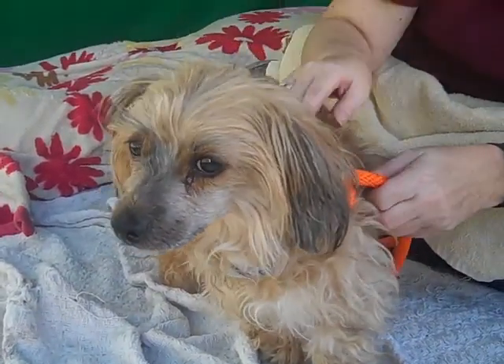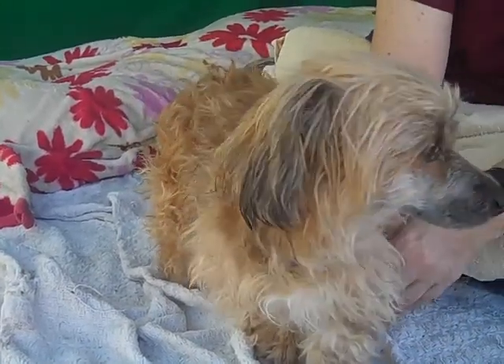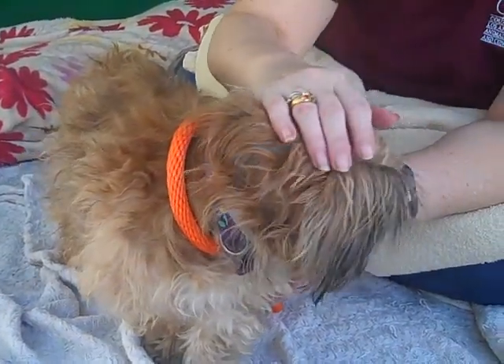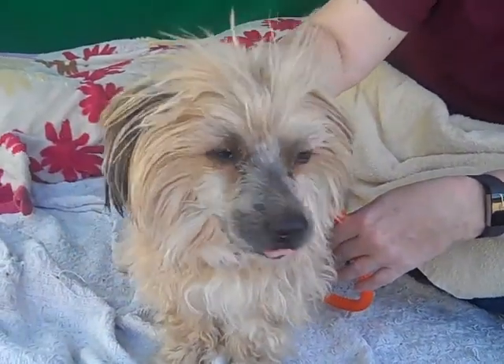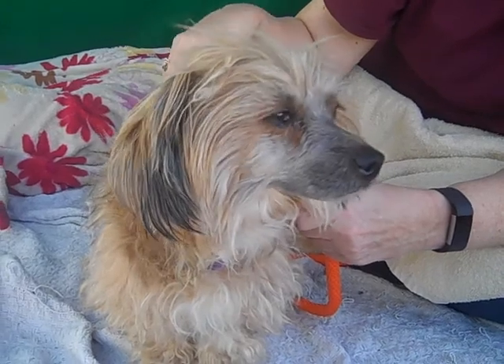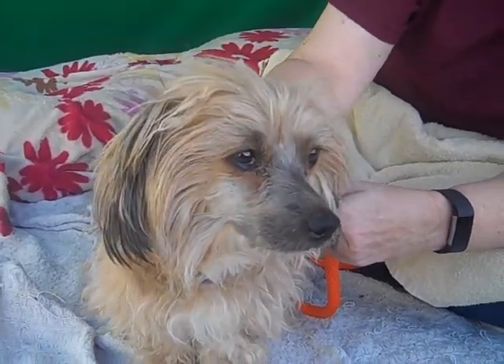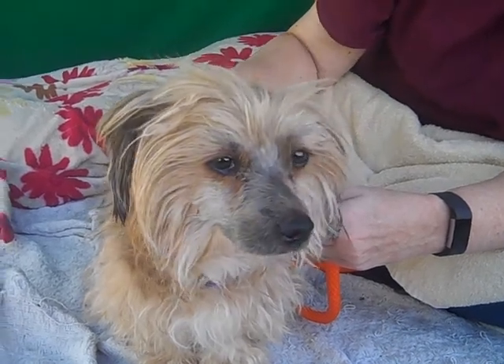She's about nine years old, so this girl's a little bit of a senior. She was an owner's surrender on January 10th. Being an older gal and being brought into a shelter, she's very confused as to why she's been here for a couple of weeks. At first she was a little bit like, I don't know who you are, what you want to do with me.